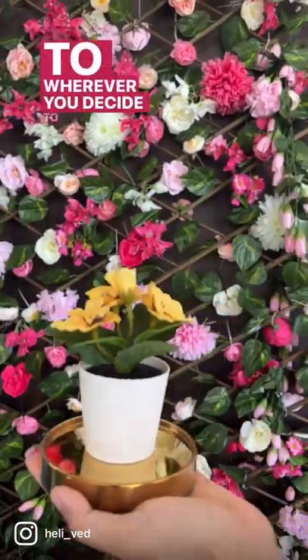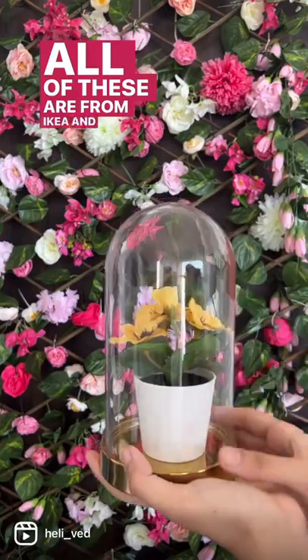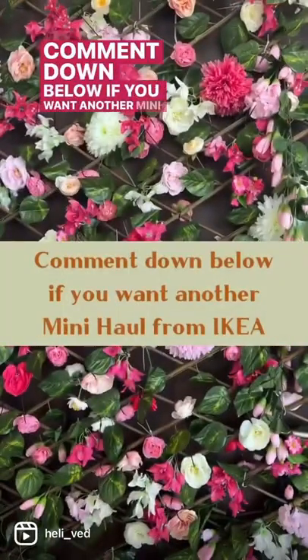All of these are from IKEA and I'll link them in my stories. Comment down below if you want another mini haul from IKEA.